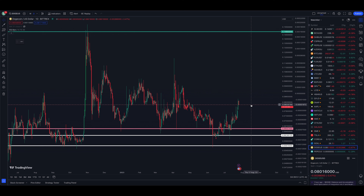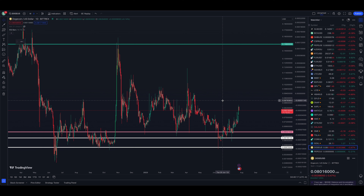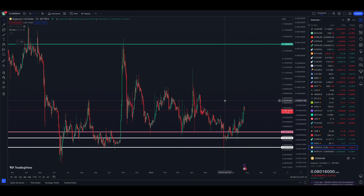I actually locked in some profits yesterday afternoon on my Dogecoin position. I've been in and out of this for many weeks now, buying and selling within here — basically break-even to slight-loss trades. I finally had a nice profit yesterday afternoon and locked that in. I'll show you one of the reasons why, keeping in mind this thing could easily run much higher than where I took my profits.